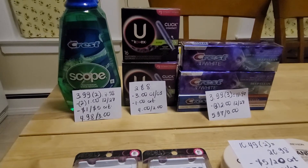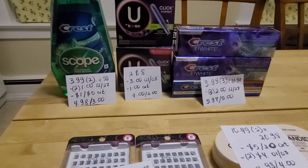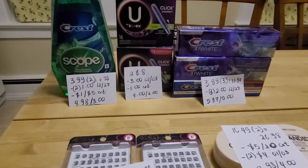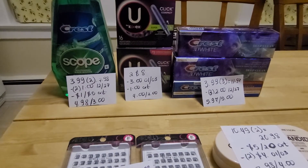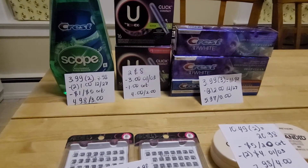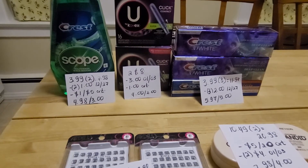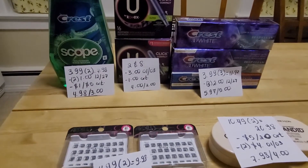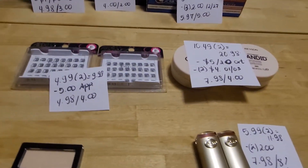Crest toothpaste is $3.99 each, and if you buy three you get $5 back. Three of them is $11.97. If you use three of the $2 coupons from last weekend's insert you would pay $5.97 and get $5 back. I did not have any other coupons for those.